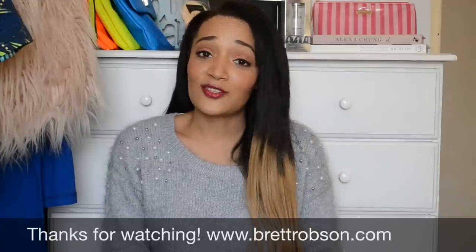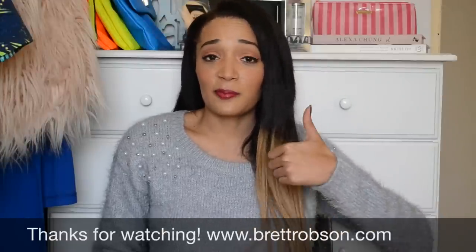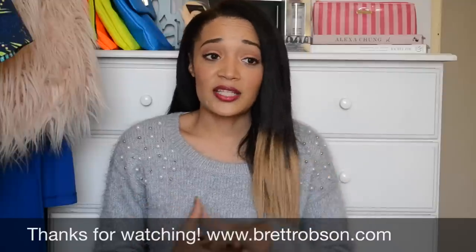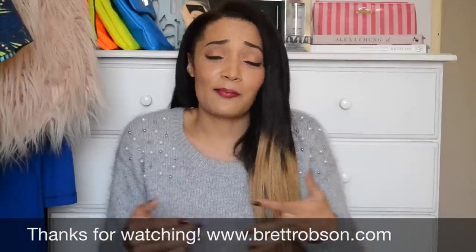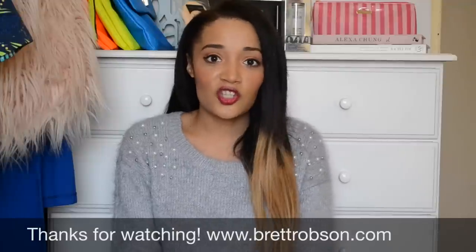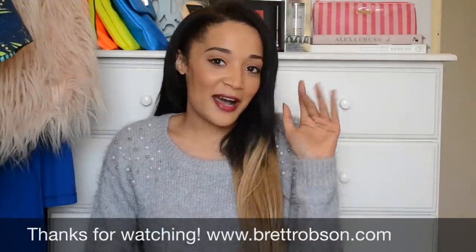I will chat to you guys very soon. I hope you guys have enjoyed this video — give me a thumbs up if you have. Subscribe if you like my channel and the content I'm putting out there. And if you have any suggestions whatsoever, leave them in the comment section below. I will chat to you guys soon. Bye!